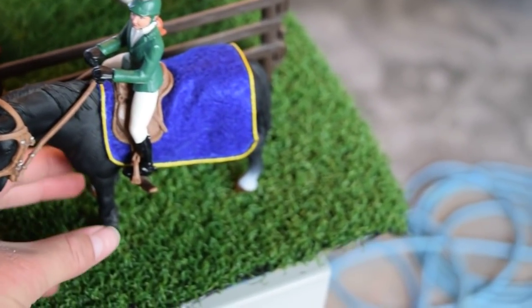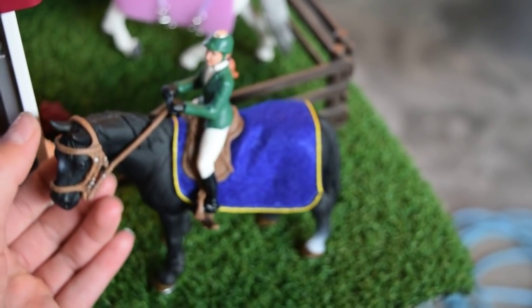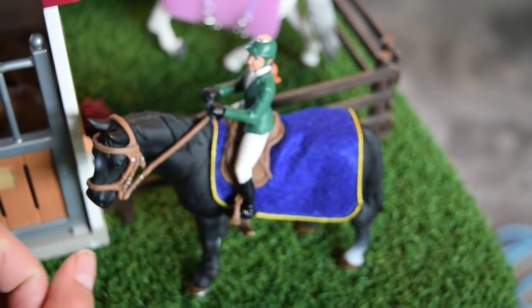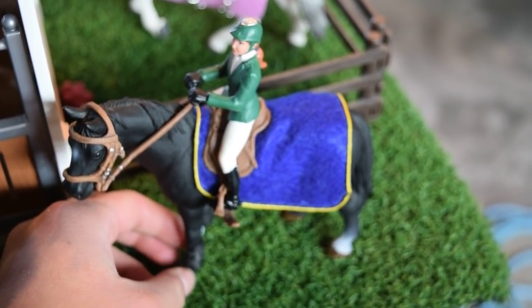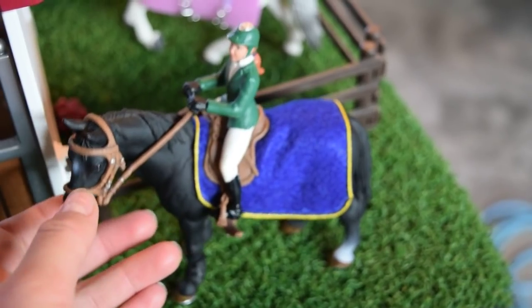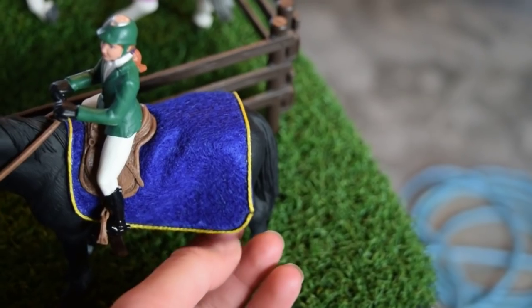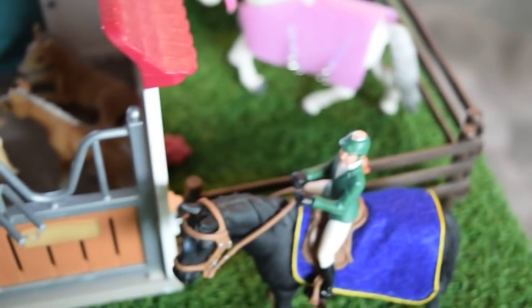Moving on — we have Stephanie, and she is riding Black Beauty. He is a Hanoverian by Schleich breed, but I made him the breed that Black Beauty was from the book. She's got all of her tack on, and this homemade exercise rug that I did the same way I did that saddle pad, because I was pretty excited about how that was working out.